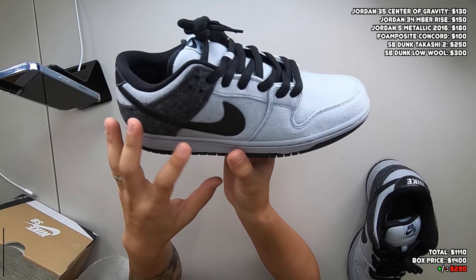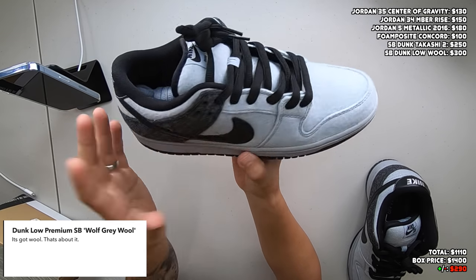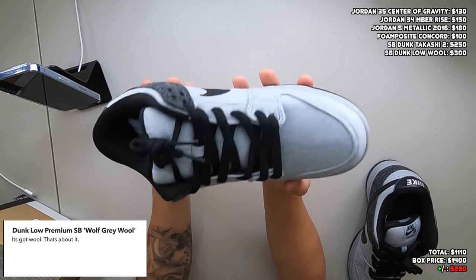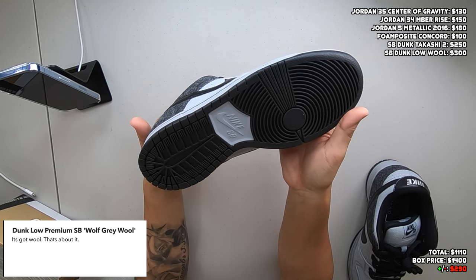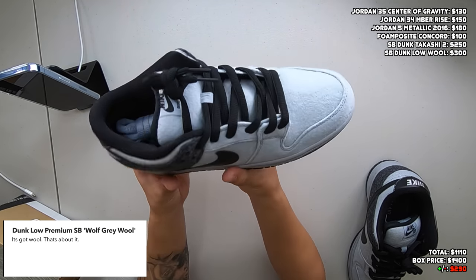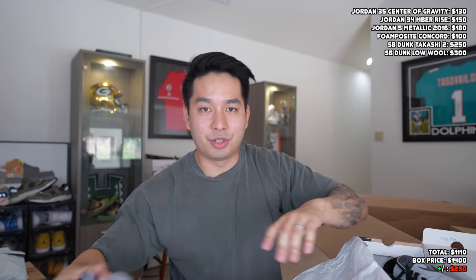Next one out is a size 9 Nike Dunk Low Premium SB — you got that tape box series. Some kind of wool Nike SB, and this one might end up being dead stock, which is kind of nice. The material on the upper is what I mean by wool. I want to say this is dead stock because I don't see any sock liner, and the bottoms look pretty clean. So either this was a tried-on shoe or brand new DS — either way, it should have some decent value.